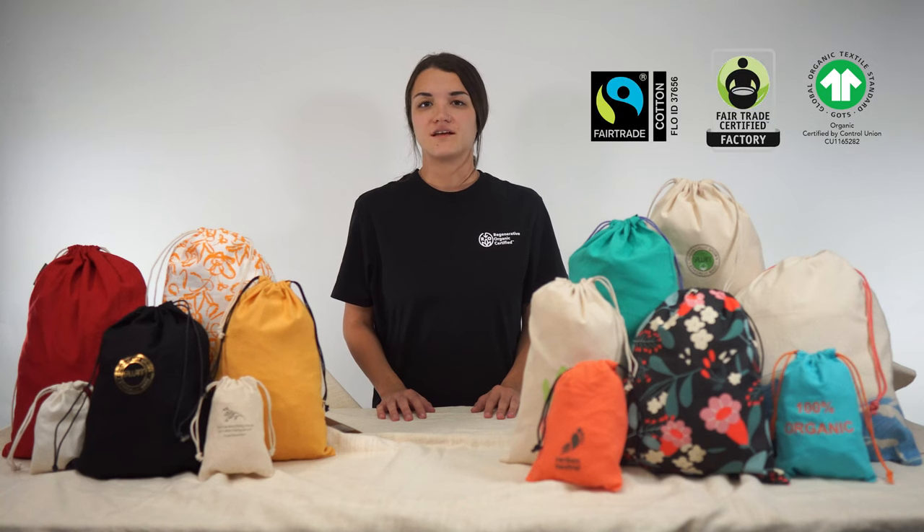Hi everyone. I'm going to be talking about our ethically and sustainably made muslin drawstring bags. Our muslin drawstring bags are made from certified organic cotton. These bags are God certified and manufactured in fair trade facilities.